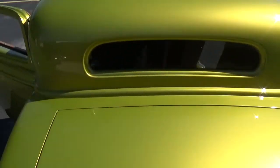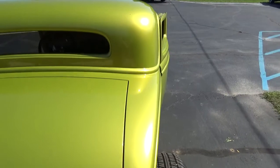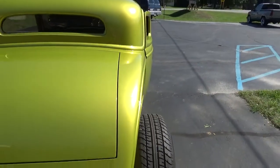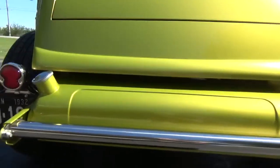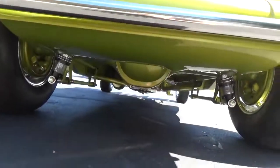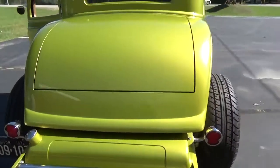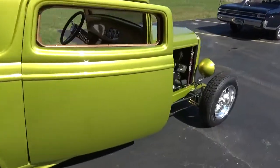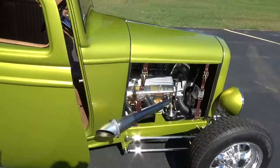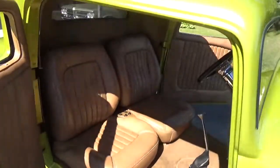Trunk's all been upholstered to match. Got all your smoke glass. Got your rear-mount fuel tank there, like it should be. This car is 100% show ready — take this to your show, any show you'd like to go to.